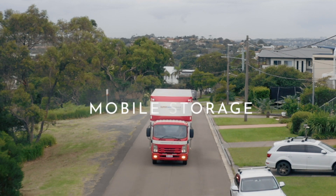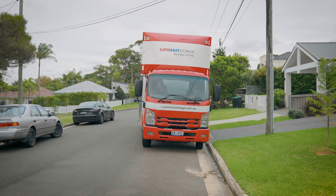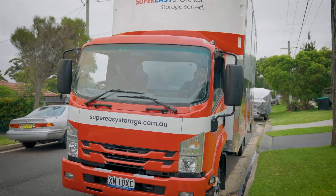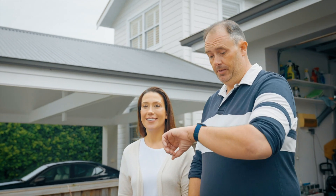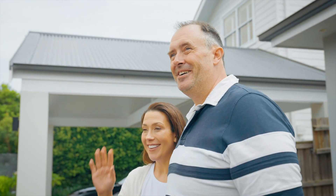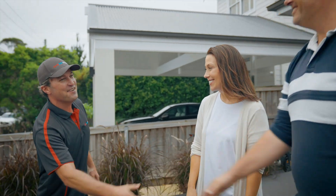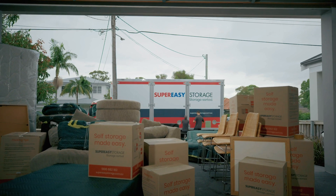What is mobile storage? Mobile storage is convenience. It is not having to leave your house. No need to book removalists, plan logistics, or drive to a self-storage unit to sign paperwork and collect keys. It is not having to lift a finger.